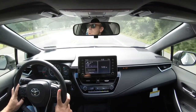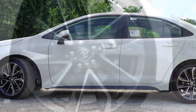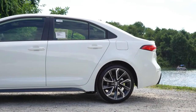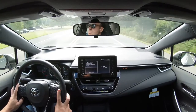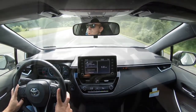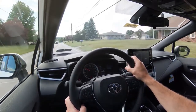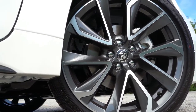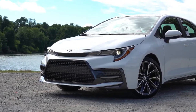When it comes to braking, it's the same regardless of trim level: 10.8-inch ventilated front discs and 10.2-inch solid rear discs. The 60-to-0 stopping distance comes in at 119 feet — respectable. For comparison, the Honda Civic stops in 113 feet and the Hyundai Elantra in 125 feet. Overall braking feel has been perfectly fine.